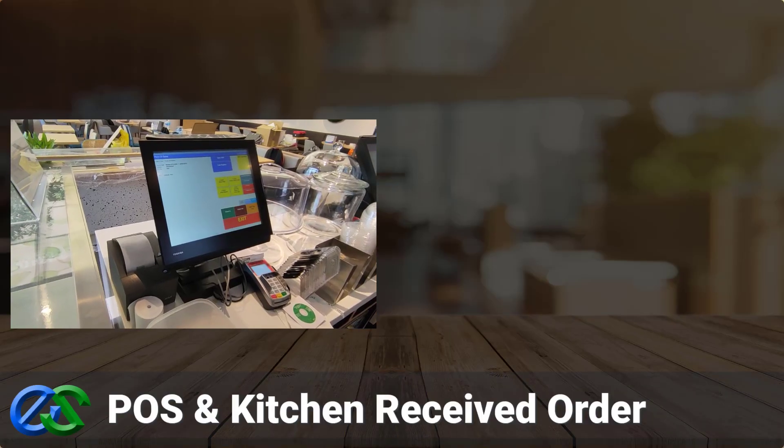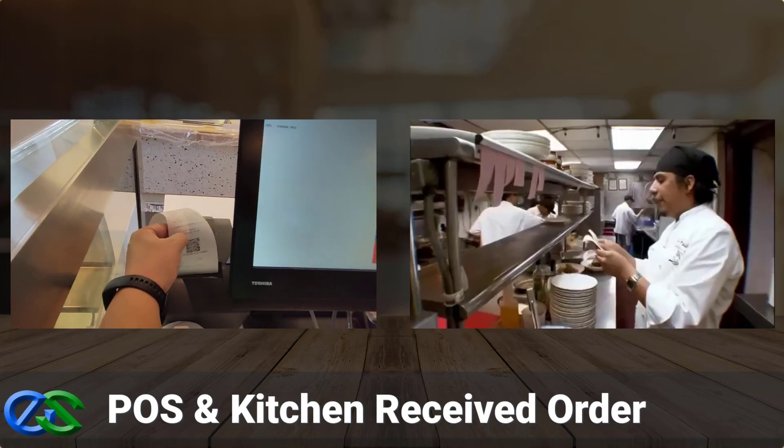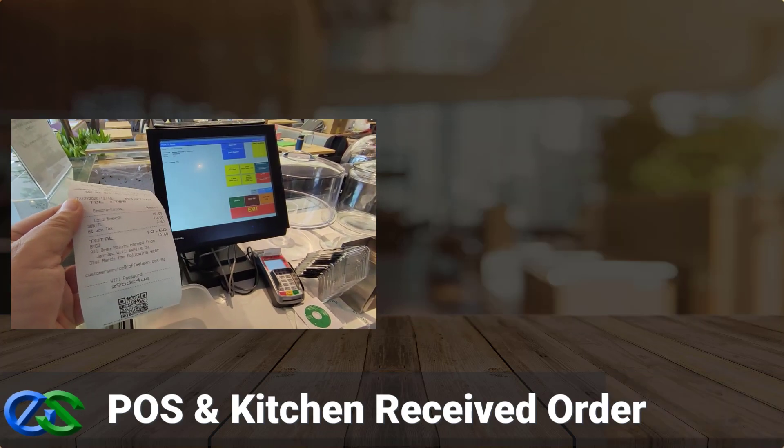When a customer completes placing an order, the order is directly stored into the POS system and printed accurately to dedicated kitchen printers at your outlet level.